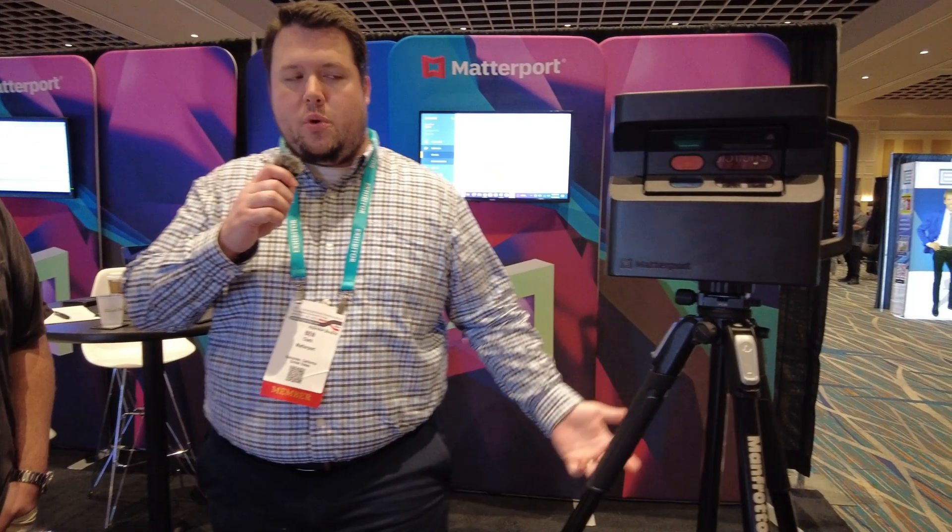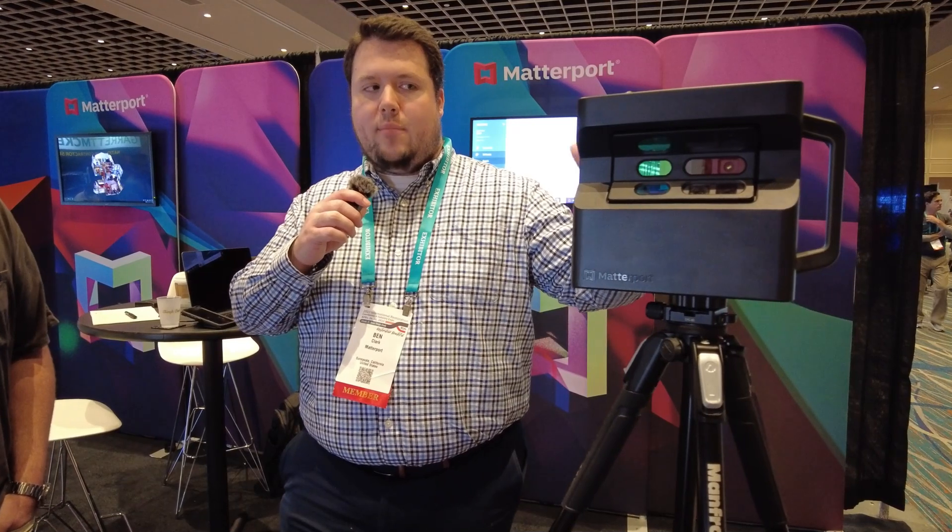Yeah, absolutely. So we have this thing we call camera ubiquity. Pretty much you can pick a camera — there's not going to be one camera that's right for every job. Each one of them is going to have their own place. You've probably seen this — this is the Matterport Pro 2. It's been our flagship camera for the last seven years or so. Walking down, pretty much this is going to be interior, high-end residential, commercial jobs, anything like that.